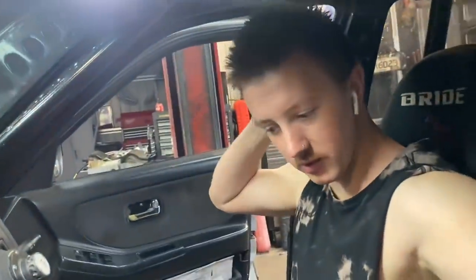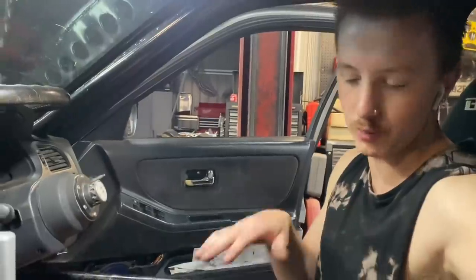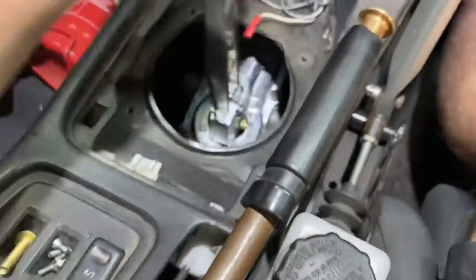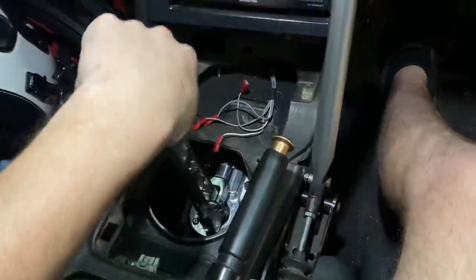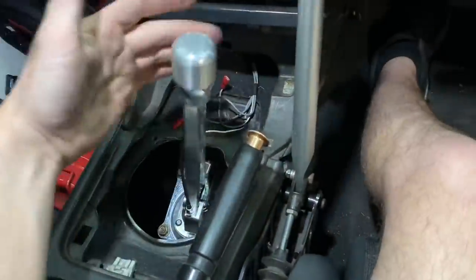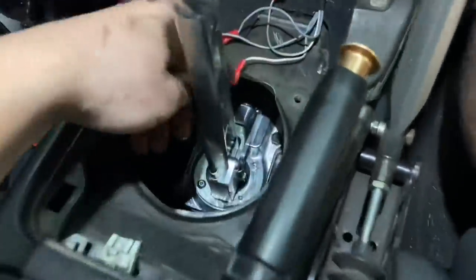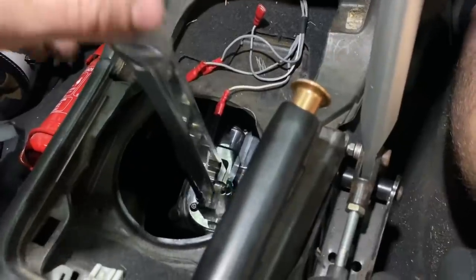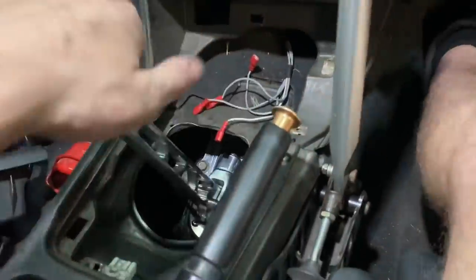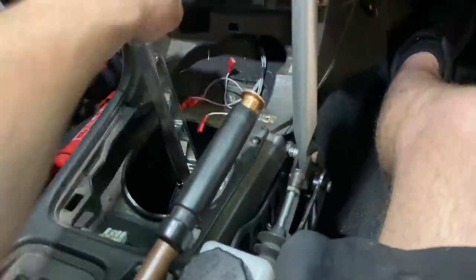Got the gearbox in, got the shifter sort of in — it's a bit loose. Really awkward to film as well. I'm kind of in a rush because I'm about to go out. The lockout isn't quite working now because it's loose, but this thing feels nuts — so solid, looks so cool. The gearbox is hanging down real low so that's why it's so low, just so I can get in there and put this together.